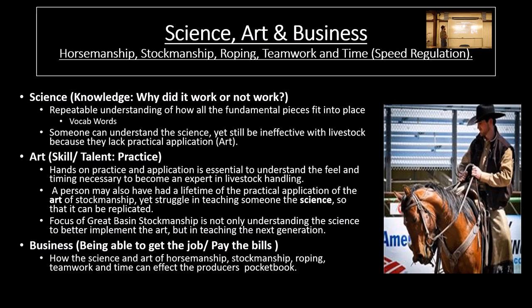The science — that's what I'd call the knowledge of why did it work or why did it not. It's the repeatable understanding of how all the fundamental pieces fit into place. One of the big things in my program is vocab words. This started when I got my master's — I had to name and define everything I thought I saw my dad and grandpa do growing up, give it a name and a definition. Whether it's roping, horsemanship, or stockmanship, let's clearly define stockmanship, clearly define flight zone and balance point.